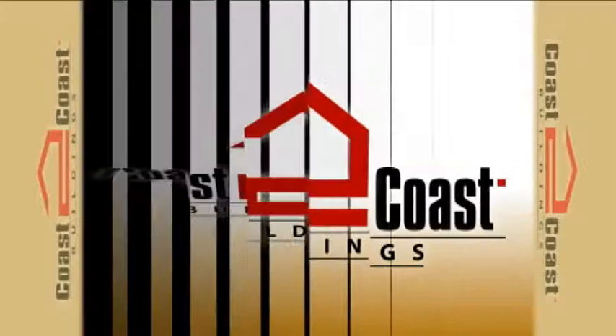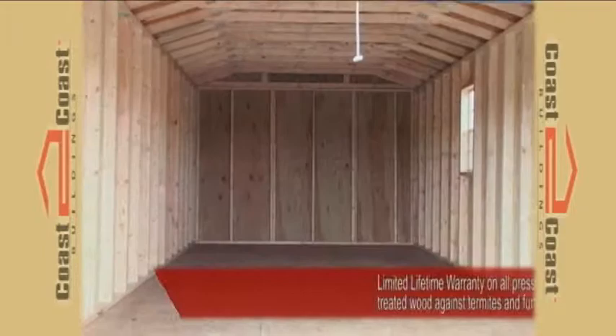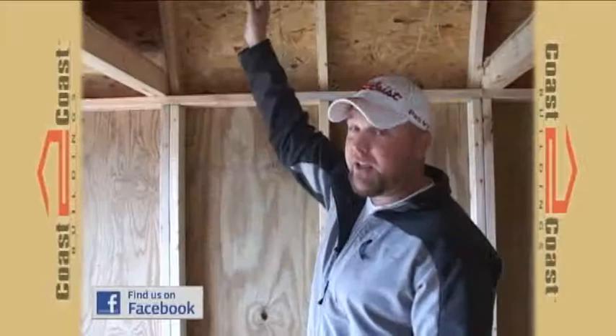Coast to Coast Buildings has one of the top quality floors in its marketplace. It has a 5-H pressure treated floor with a limited lifetime warranty against rot and termites. Each Coast to Coast building also comes standard with 7/16th OSB to ensure top quality and many years of keeping you covered. The trusses are manufactured with a top quality gusset plate for maximum strength and durability.